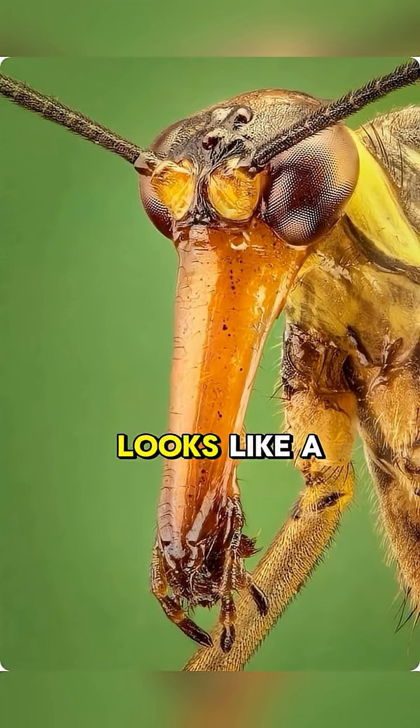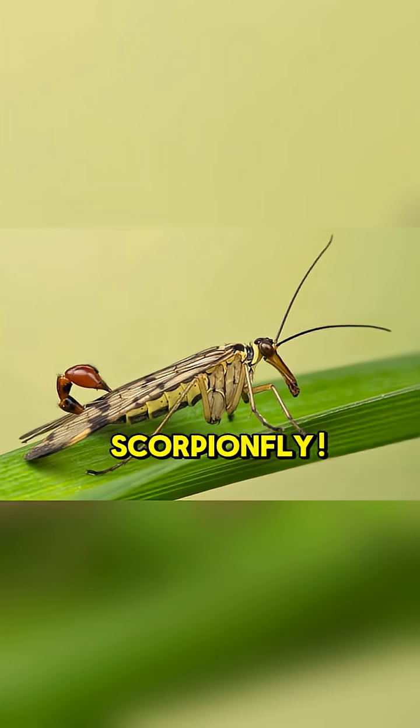Ever seen an insect that looks like a mashup of a fly, a scorpion, and a mosquito? Meet the incredible scorpion fly. Don't let its name fool you — this creature is totally harmless to humans.